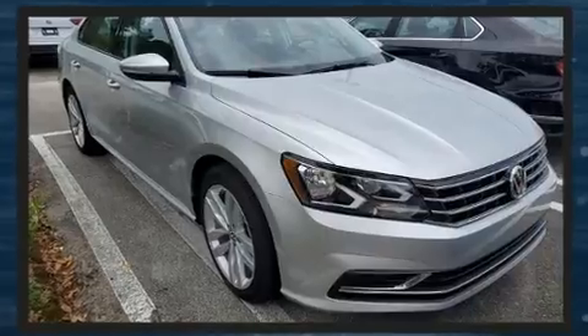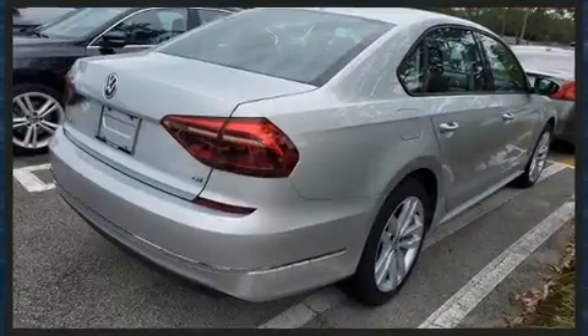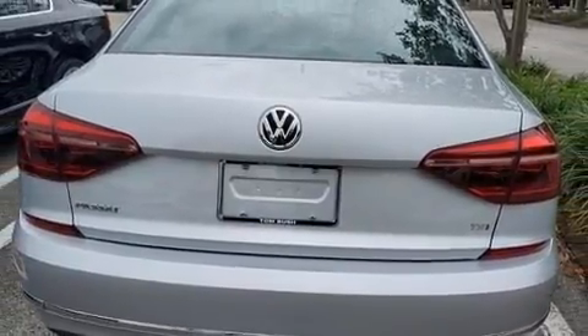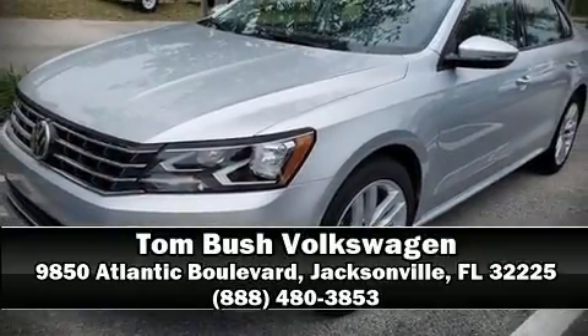This vehicle has achieved certified pre-owned status by passing Volkswagen's comprehensive certification process, including a comprehensive 112-point inspection. Our team is professional and we offer a no-pressure environment. Stop in and take a test drive.